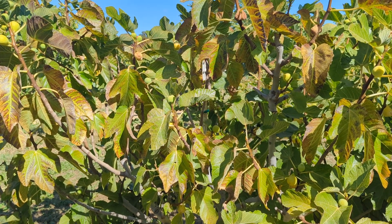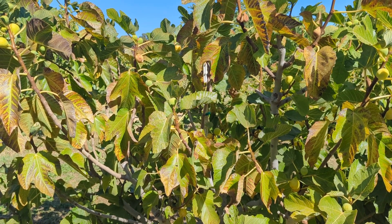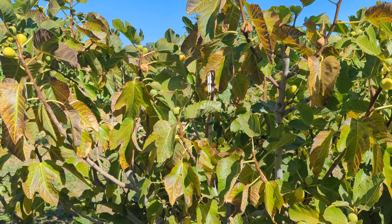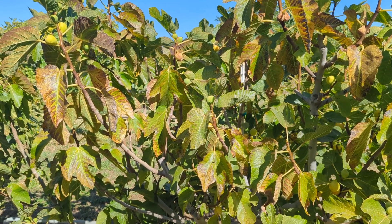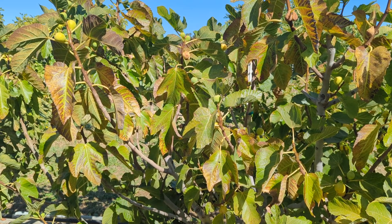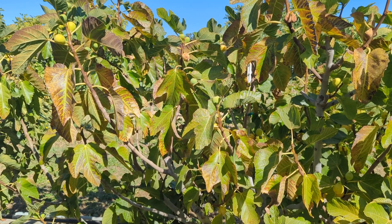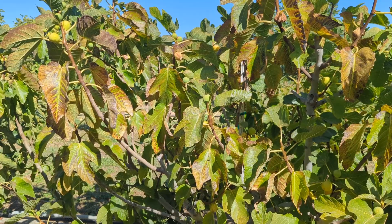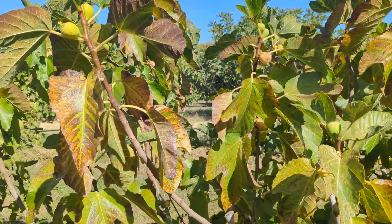I just ate one fruit. The question — this is Pingo de Mel, which means drop of honey in Portuguese. I got it from a reliable source. The question was because the pulp of the fruit in that video four years ago was red, and that doesn't seem right for Pingo de Mel. I thought maybe it was because it was caprified, I'm not sure, but I just ate one and it was not red, so I'm not sure what happened. Let's find one.